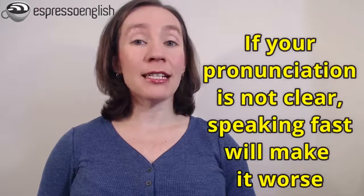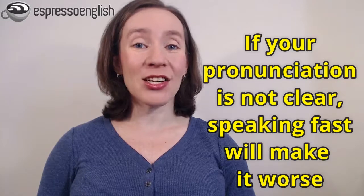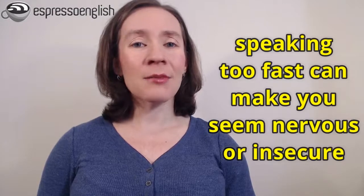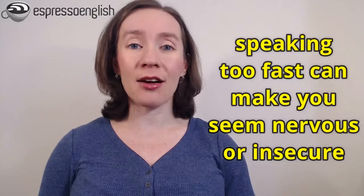But you have to be careful. It can be dangerous to try to speak very fast in English if you don't follow these tips. Why? Well, there are two reasons. First of all, if your pronunciation is not clear, then speaking faster is just going to make things worse, and other people won't understand you. And second, speaking especially fast can sometimes give the impression that you're nervous or insecure, meaning that you're not confident.